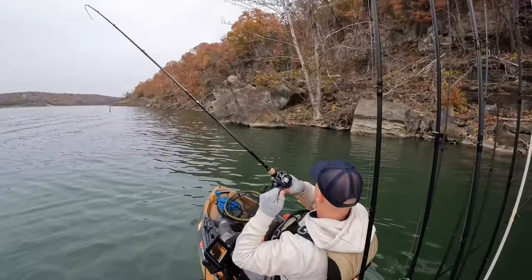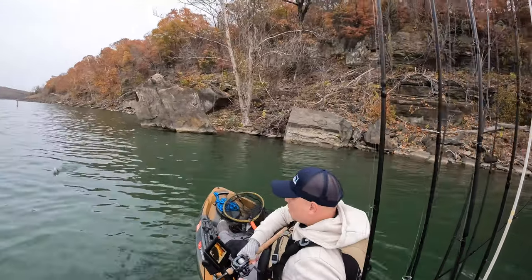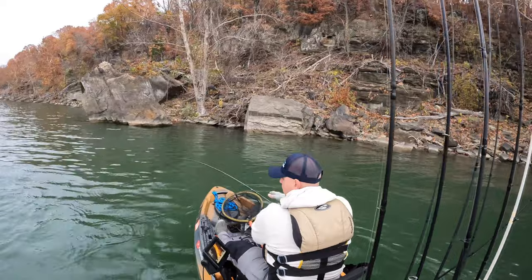Got a couple fish on the edges of these boulders — you'd call it a secondary point, with vertical boulders sticking out of the bank.